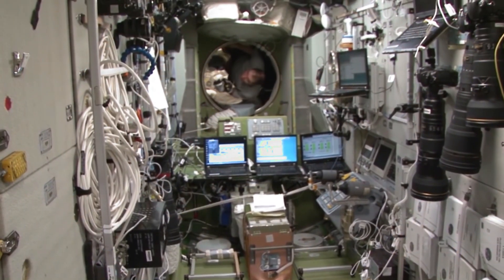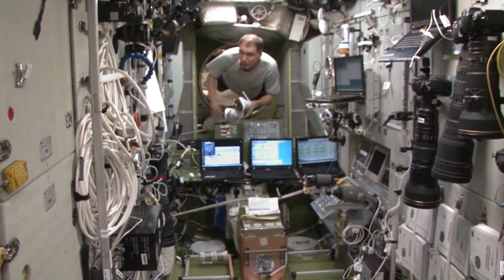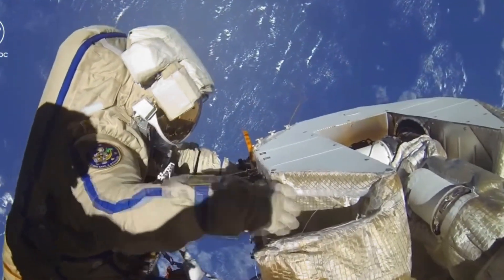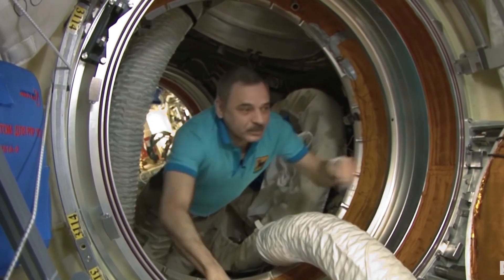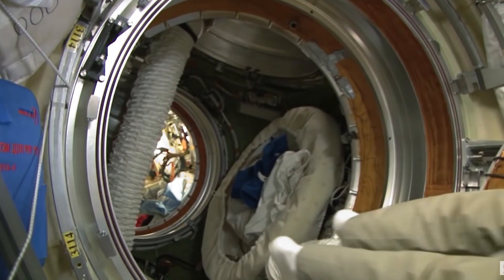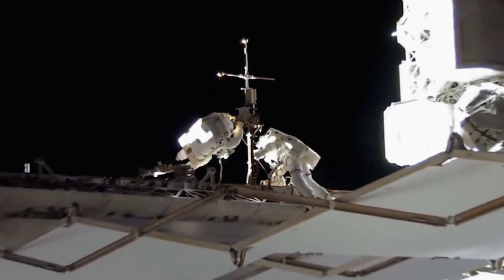Did you know astronauts can float because there's no gravity in space? They fix things on the space station, do science experiments, and even take pictures of Earth way up high! It's like being a superhero on a space mission!